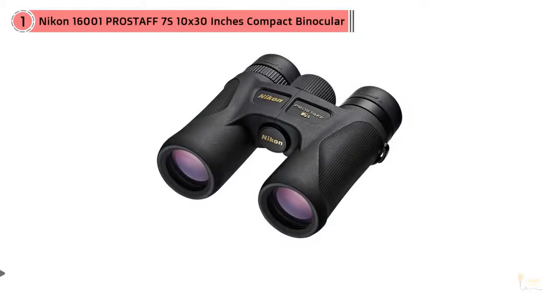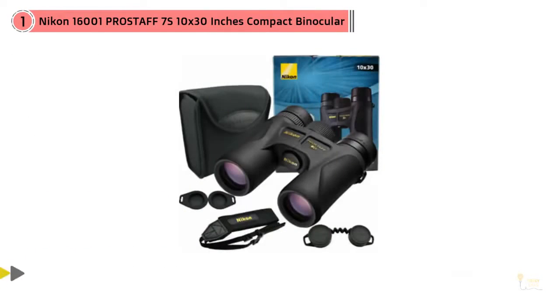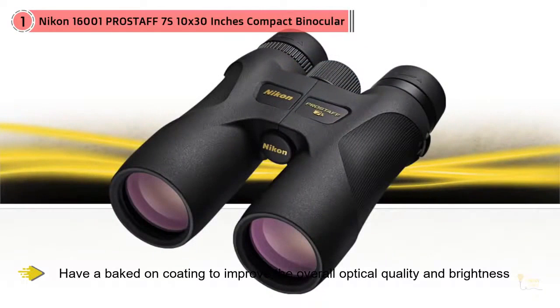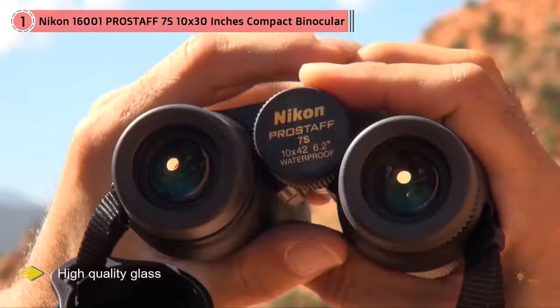Let's not pretend that Nikon isn't an absolute powerhouse in the world of optics. If it's got lenses, Nikon makes sense — they make it very well with high-quality material and premium glass that, for the money, is probably about the best you can get. Much like their rifle scopes, Nikon's lenses and binoculars have a baked-on coating to improve the overall optical quality and brightness. Once added to the already high-quality glass, it gets even better and even brighter.